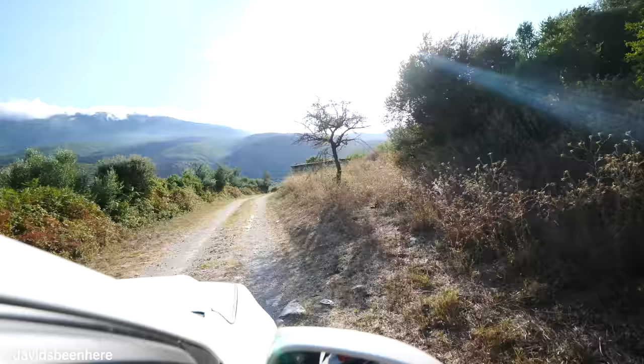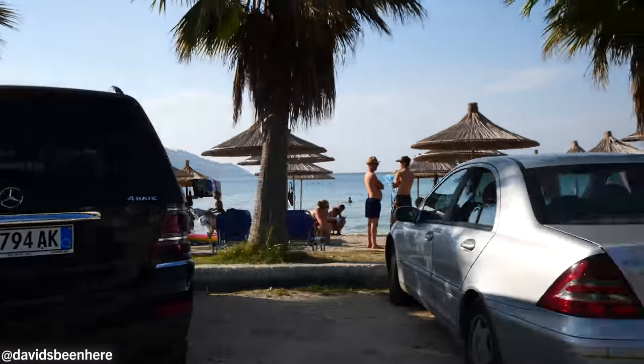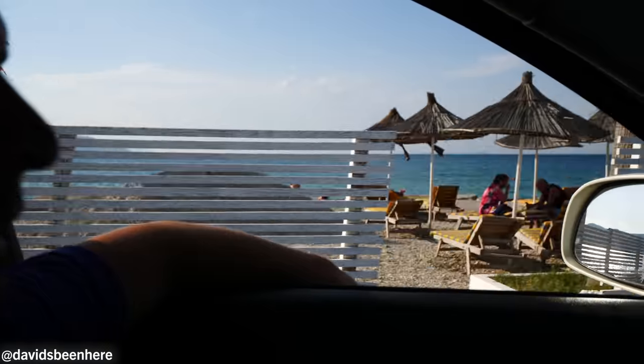As soon as we exited the military base, you can see there's a gorgeous beach over here — absolutely incredible. The water is crystal clear, it's flat, and you have the mountains. Vlora is about 20 kilometers from here. Perfect. Let's get some water.